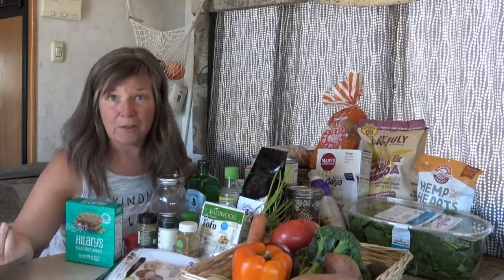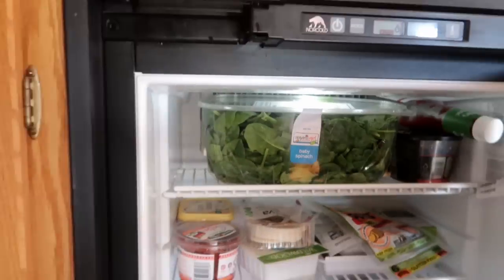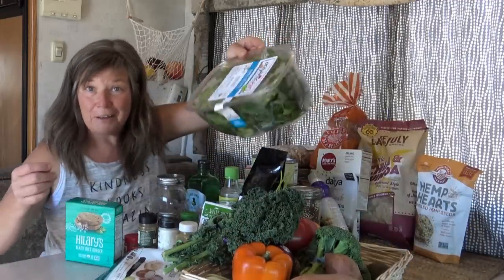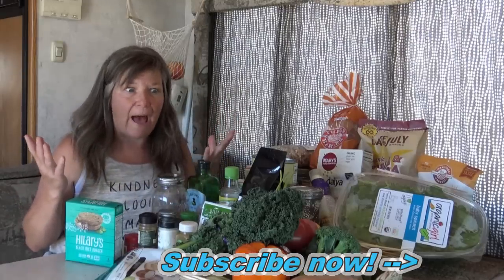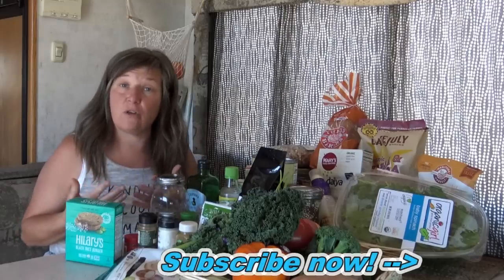This is everything I normally have on hand, and I can easily make two weeks' worth of meals — breakfast, lunch, dinner, and snacks — out of everything you see here. In the next video I'm going to show you how I prepare my produce so that I can fit it all in my RV refrigerator and so that it lasts, because the biggest question a lot of you have is: how do you make produce last for two weeks?